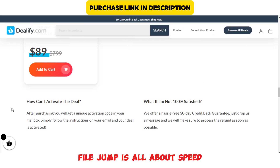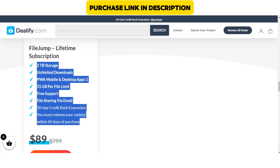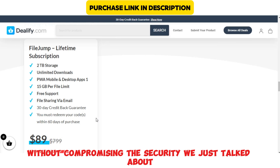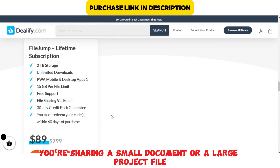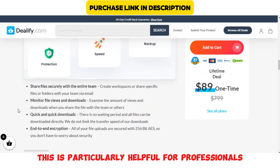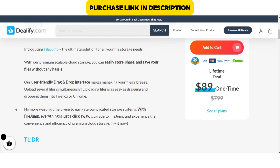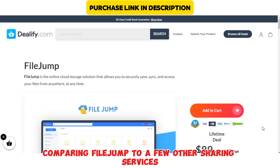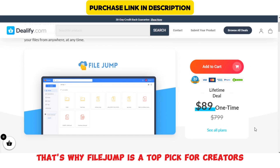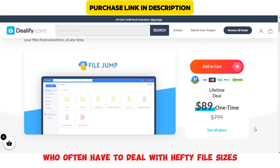FileJump is all about speed, so if you're sending large files like videos or high-res images, this app can really save you time. FileJump uses high-speed servers that prioritize speed without compromising security. Whether you're sharing a small document or a large project file, FileJump makes the transfer almost instant. This is particularly helpful for professionals who need to share large files with clients or teams. We did a quick test comparing FileJump to a few other sharing services, and the difference is noticeable, especially with larger files. That's why FileJump is a top pick for creators, designers, and other professionals who often have to deal with hefty file sizes.